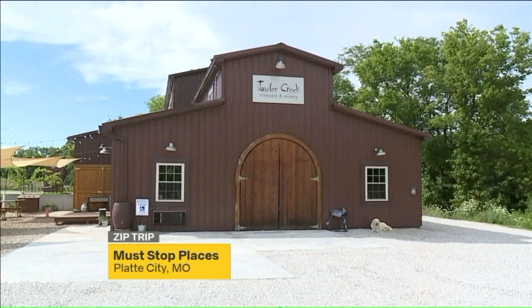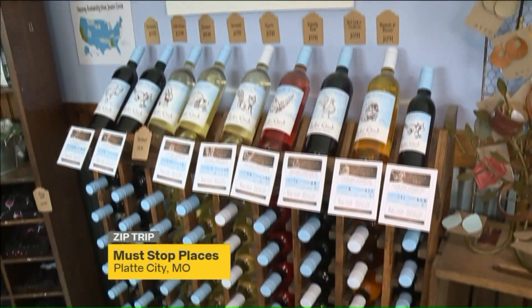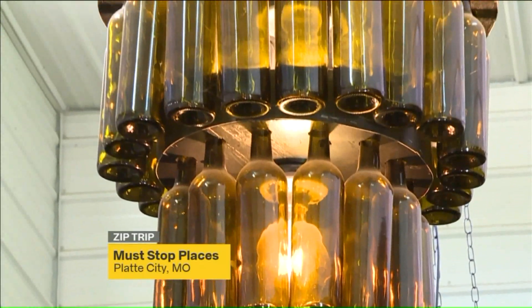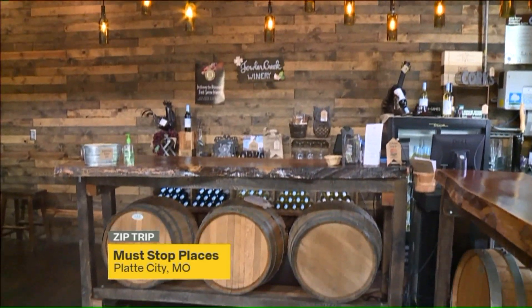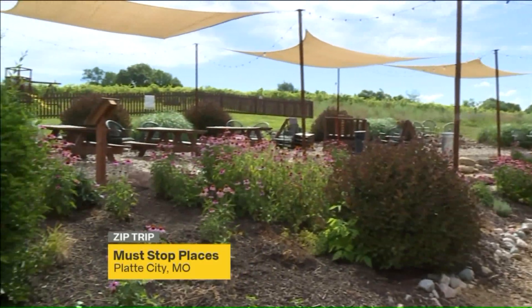Our next stop is for those of you that like the taste of fermented grapes — Jowler Creek Winery. With several awards to its name, this winery is always open for tasting events featuring plenty of options to choose from. No need to wait, just show up and let the tastings begin. And yes, there are a variety of cheeses and snacks ready for your enjoyment. That's why Jowler Creek is a must-stop on our four must-stops here in Platte City.